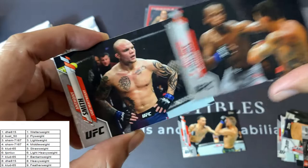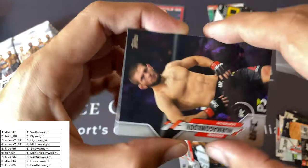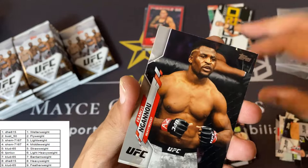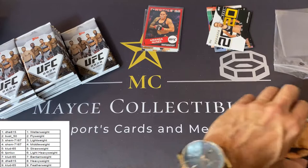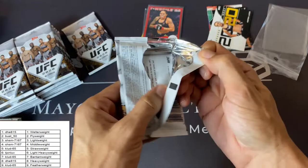Max Holloway, Leon Edwards, Anthony Smith, Vivian Arayu, Aspen Ladd 2020 insert — not bad. Khabib Nurmagomedov base card, Robbie Lawler, Francis Ngannou, Gokhan Saki, Jeremy Stevens.